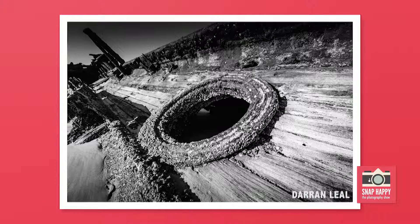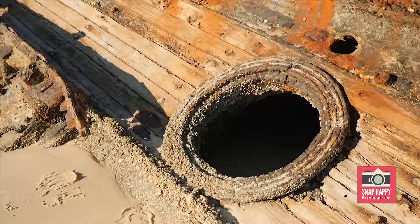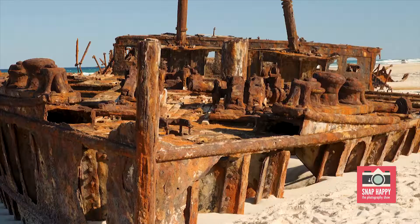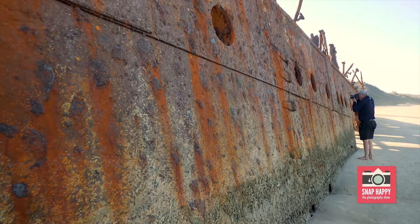Photographic opportunities vary a lot. Under the ship at the moment there are all sorts of lines and shadows occurring. The rust itself with old portholes — there are all these shapes, lines, shadows. All of them add up as a photographer to be quite creative.